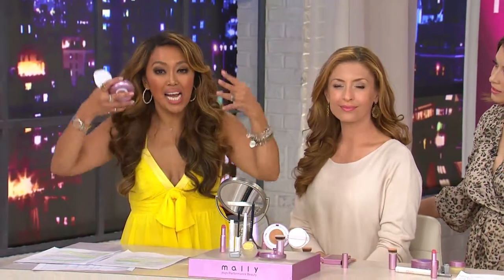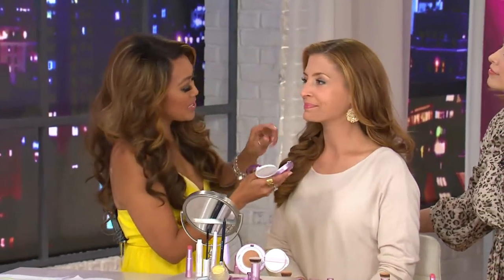How long have you been working on this foundation, Mally? Literally years, because I wanted it to be perfect. I wanted it to hydrate instantly upon contact, lock in hydration throughout the day, but be bulletproof. There's nothing on the planet that does it. I have a lot of amazing foundations in my line, but this one is heading straight to the front.